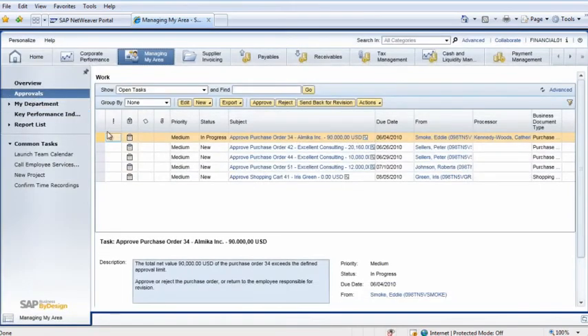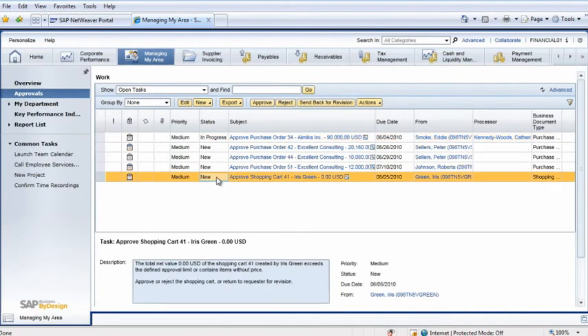Ed opens his Managing My Area Work Center and clicks on the Approvals view. He highlights the item Iris just created and clicks on the Approve button. The purchase request has now been routed to the purchasing department.